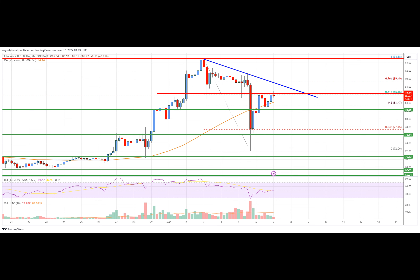Earlier, LTC struggled to clear the $95 resistance zone and started a fresh decline. There was a move below the $88 and $85 support levels. Finally, the bulls protected the key support at $75. A low was formed near $72.06.